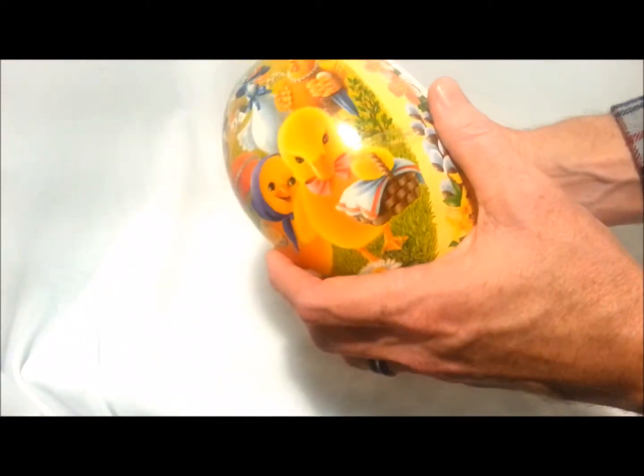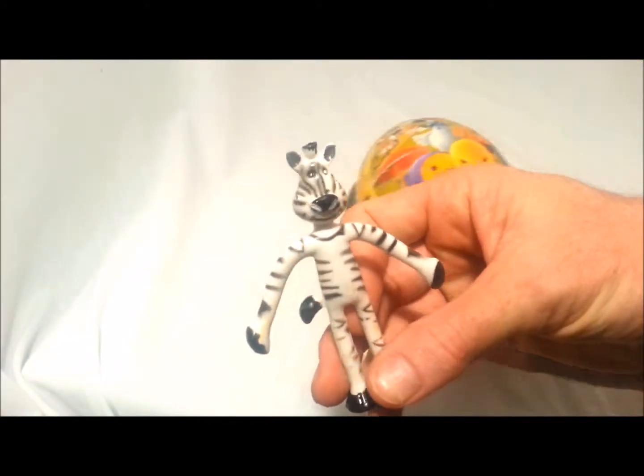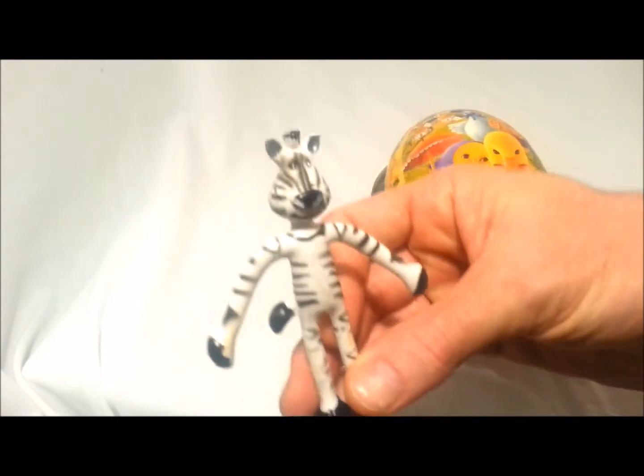There's a lot of surprises in here. Here's the first one. Oh, it's a zebra guy. Look how cute he is. He's a little zebra guy.